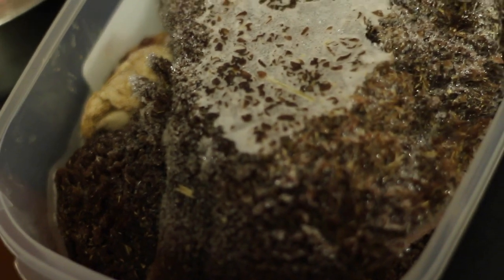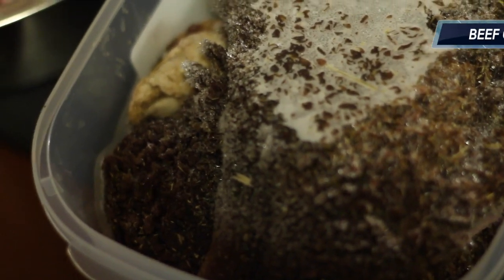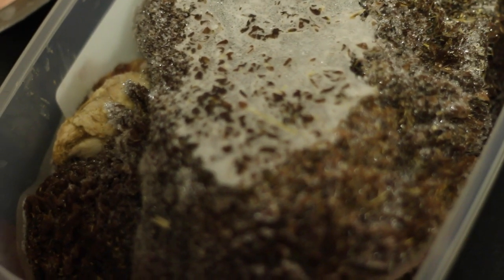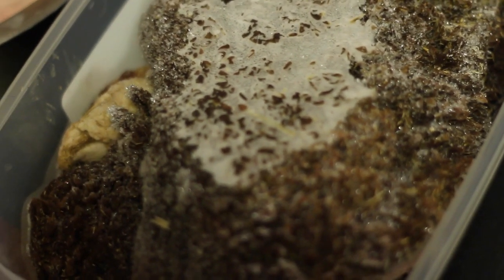Grass-fed beef tripe — one of the best things you can feed for the stomach. It's a probiotic; it's amazing. Don't forget about that. You can also buy this in canned form if it's hard to find. It's pretty expensive but you can find it.